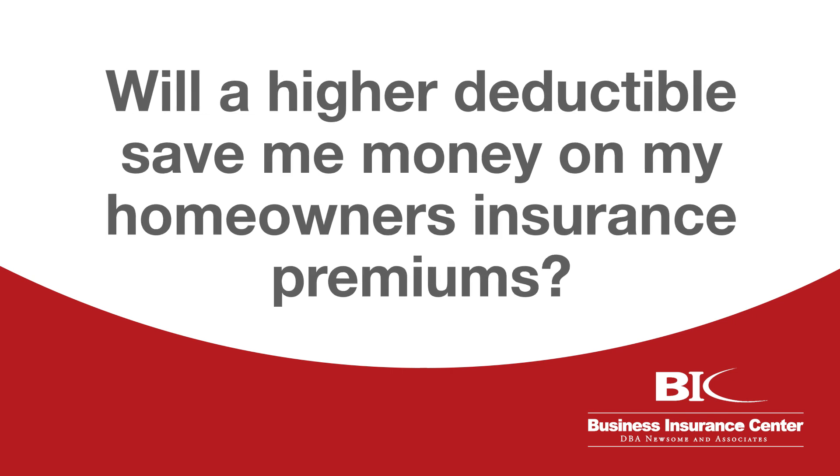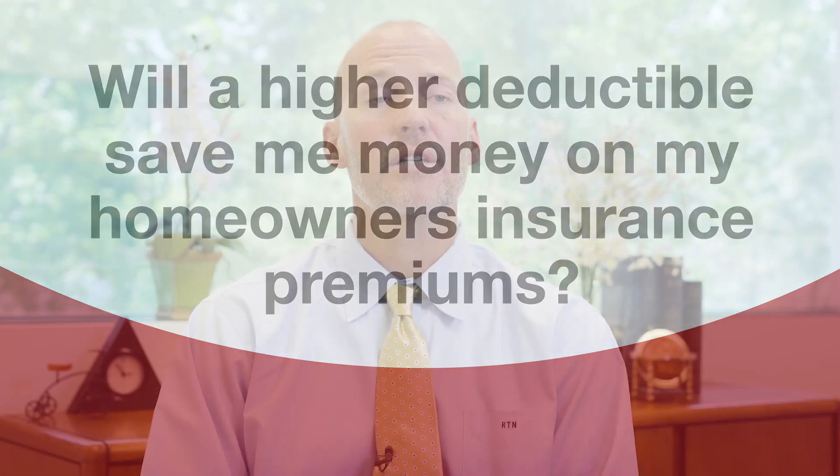The higher the deductible, the more you save. Sometimes though it's worth looking at what does it save me if I go from $1,000 to $2,500? If I don't have a claim for five years, am I going to come out ahead? You're trying to save money on your homeowner's policy, but you also don't want to save money if you don't have it to pay for it, because if you have a claim, that deductible is taken out of the money that you'll get in return.